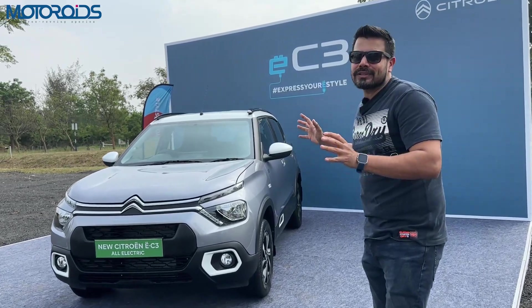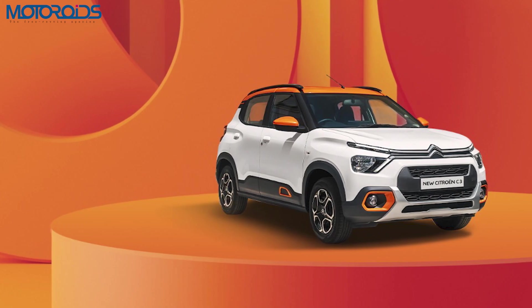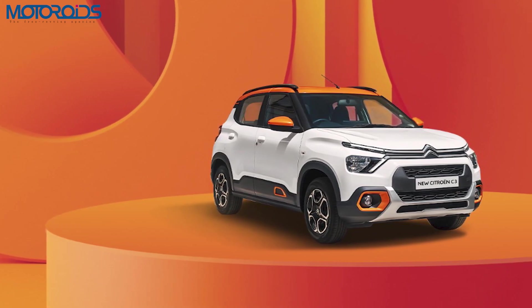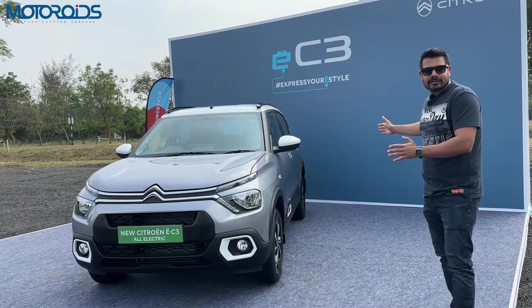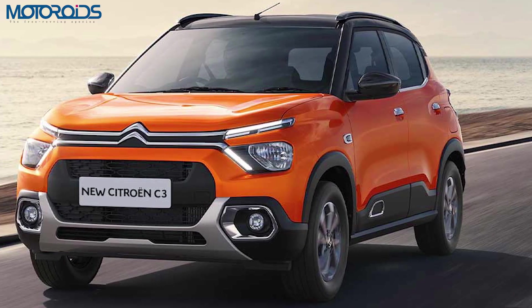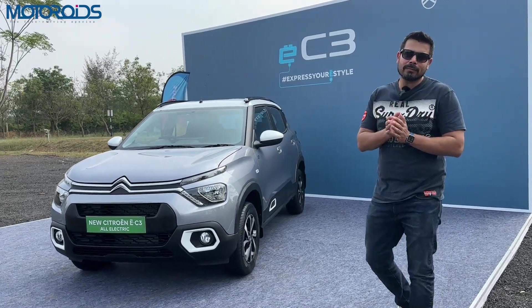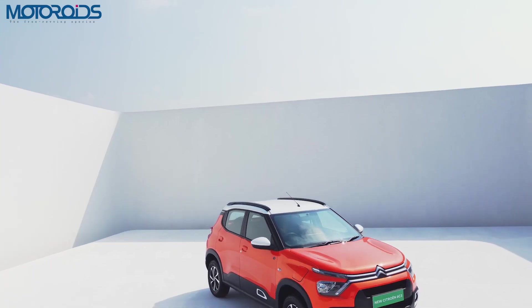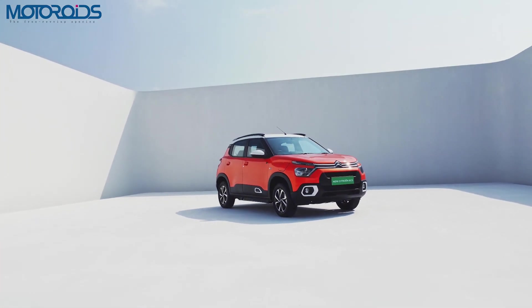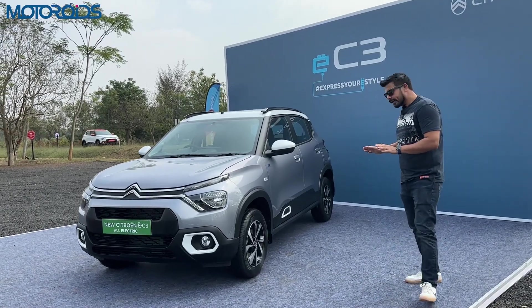The standout feature of the C3 when it was launched was that it was a really big, comfortable, plush French hatchback with a really long wheelbase — segment-busting, with tons of space inside. And that was not by chance; it was by design, because Citroen right from the beginning wanted to have an electric version of this hatch as well.